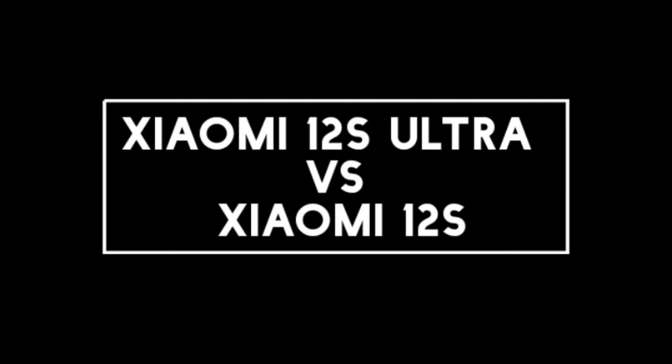I will compare the new Xiaomi 12s Ultra with Xiaomi 12s. Let's talk about the display of both phones.